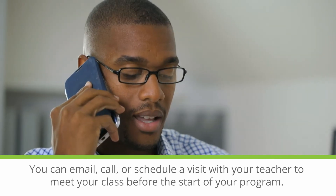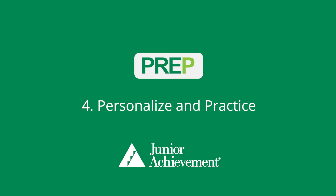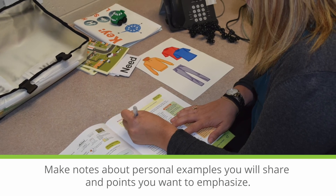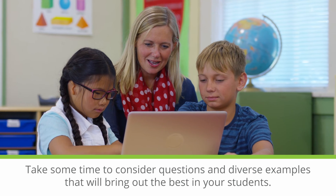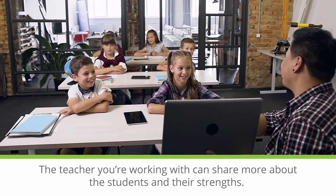You can email, call, or schedule a visit with your teacher to meet your class before the start of your program. JA gives you materials, but students want to learn from you. Make notes about personal examples you will share and points you want to emphasize. Take some time to consider questions and diverse examples that will bring out the best in your students. The teacher you're working with can share more about the students and their strengths.